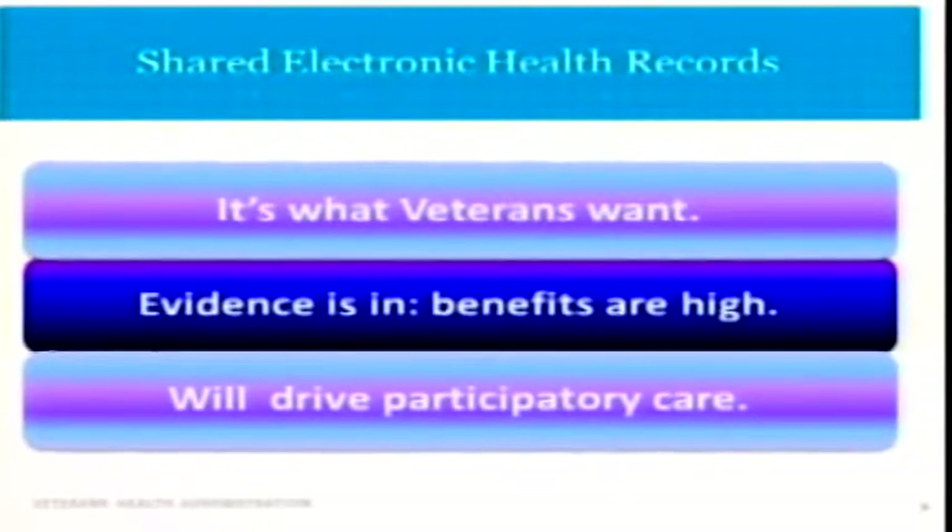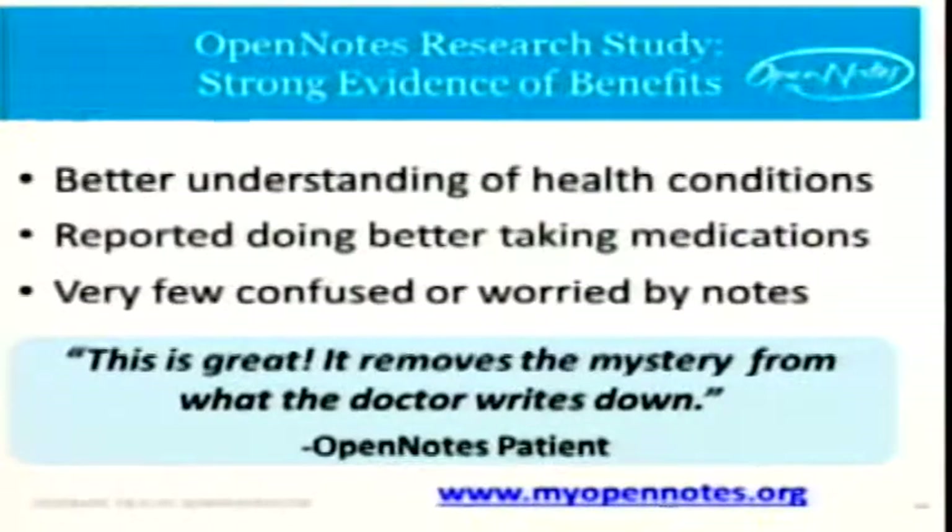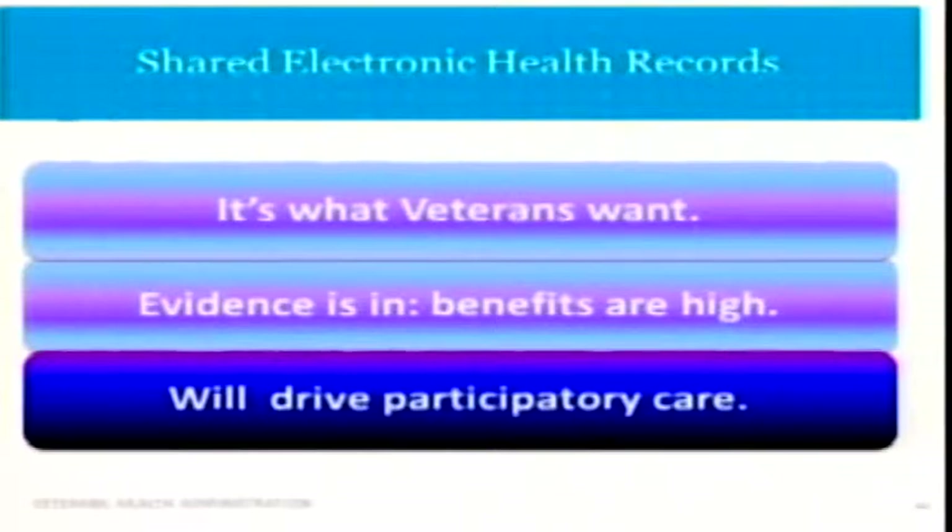Secondly, we have mounting, rapidly increasing evidence and research showing how this is not only improving the patient experience but improving health outcomes. A landmark study published this past year is called Open Notes — over 13,000 non-VA patients in large health systems in Massachusetts, Washington State, and Pennsylvania who were able to see their doctor's notes. Research showed how valuable and important it was: understanding their health conditions, being able to better take care of themselves, and very few were actually worried or confused — which is a common misperception by clinicians. Most importantly, it drives participatory care, where patients aren't just mere passengers but are active participants in their health and healthcare.